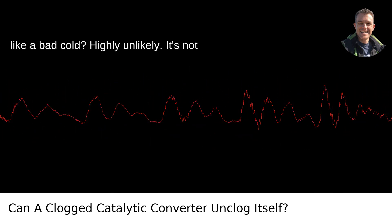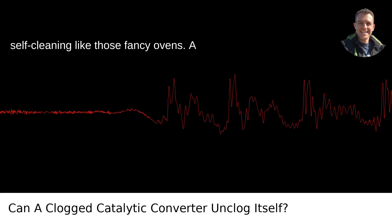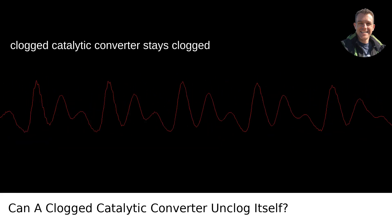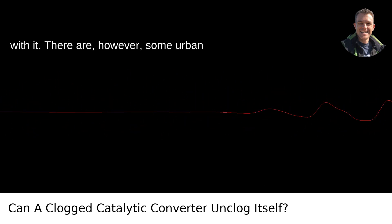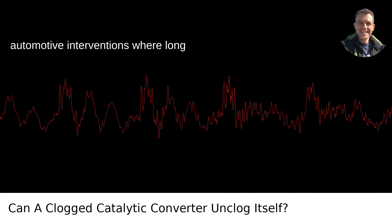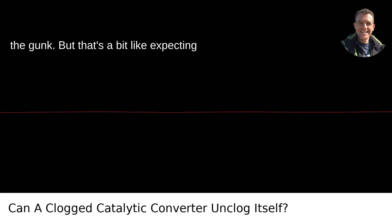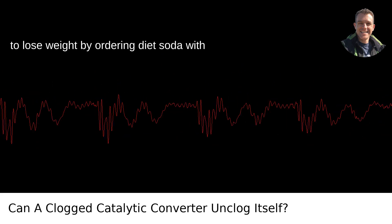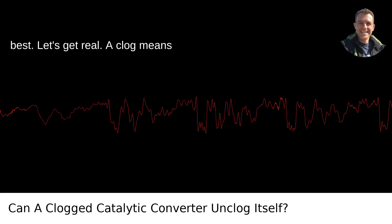Can it just shake off that blockage like a bad cold? Highly unlikely. It's not self-cleaning like those fancy ovens. A clogged catalytic converter stays clogged until you roll up your sleeves and deal with it. There are, however, some urban legends of miracle fixes — divine automotive interventions where long highway drives at full throttle burn off the gunk. But that's a bit like expecting to lose weight by ordering diet soda with your triple-decker burger. Optimistic at best.